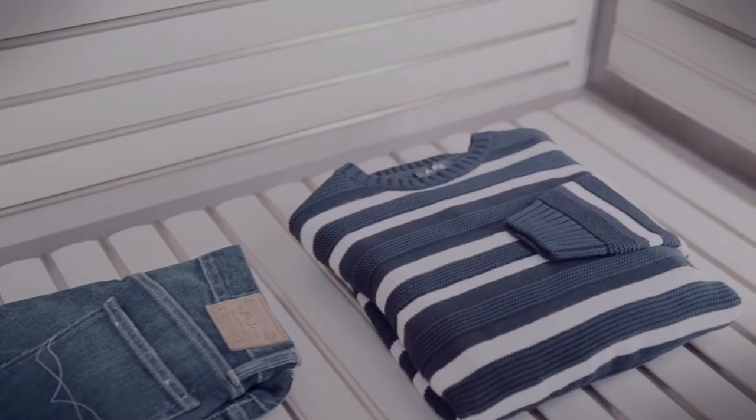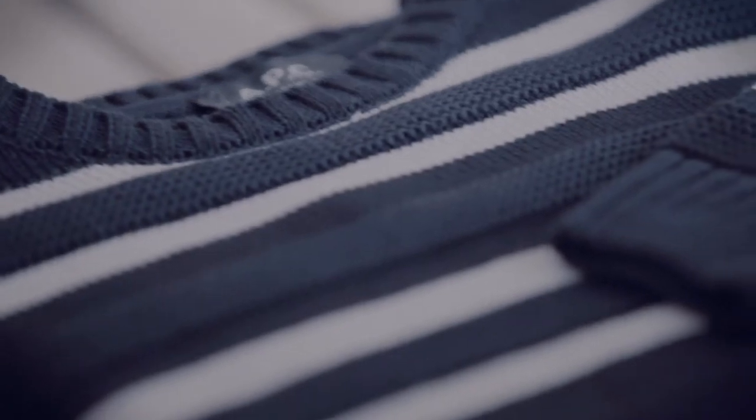Even if you're going to a really hot climate it's great to take some knitwear with you in case the temperature drops in the evening. This sweater is comfortable, breathable, and super versatile too.